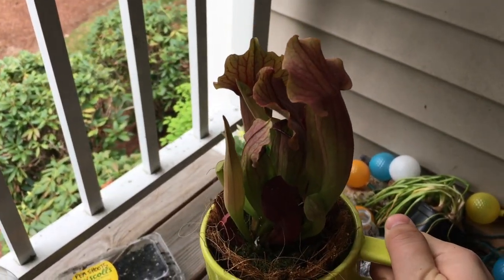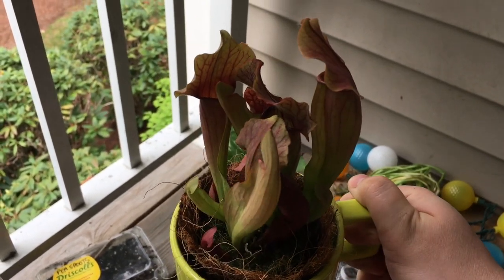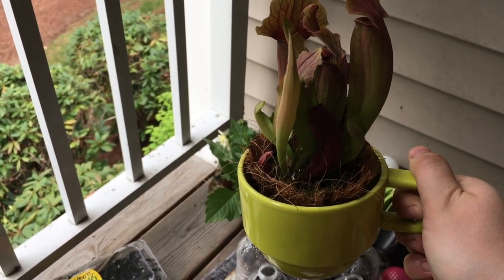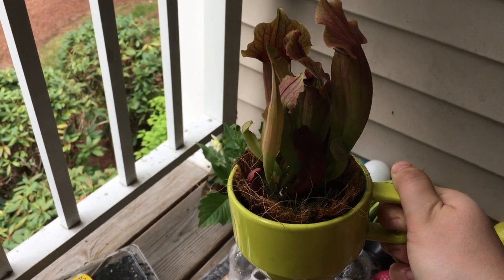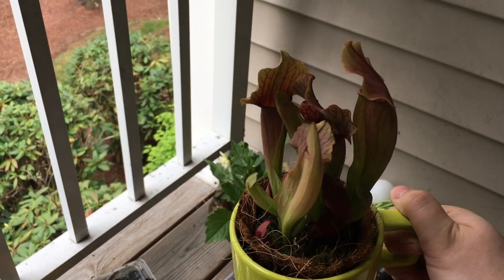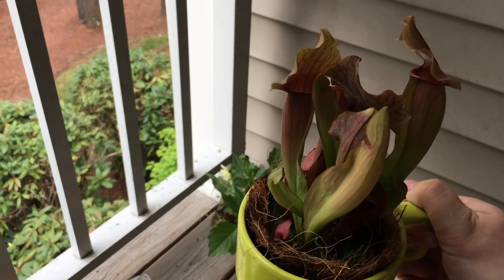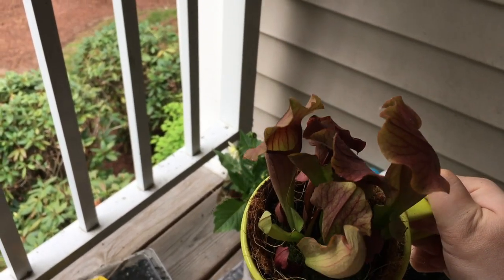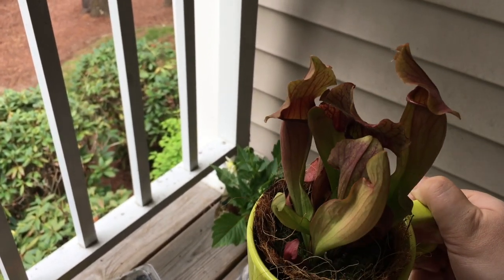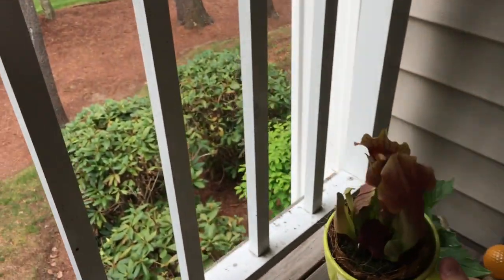I got this really neat little pitcher plant at Whole Foods. It's so beautiful and it's in a little coffee cup right now because they need to be kept in standing water. It's been out here for a good two weeks and doing really well. There doesn't seem to be any liquid in the pitchers yet — I did catch a fly indoors and put it in there, but there's no liquid for the plant to digest the fly yet, so we'll see.